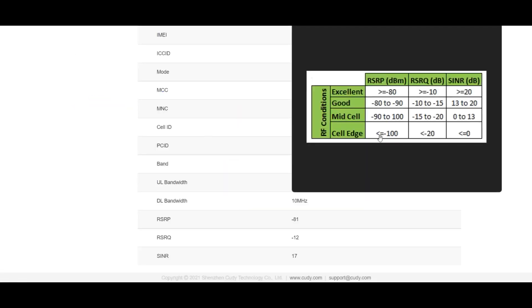I'll put a chart up here that will show you the numbers and how they should work. The RSRP number, as you can see, is really very good — it's down to 81 now. A good signal is 80 to 90, not bad. The RSRQ is at minus 10, so I have excellent there. These numbers will fluctuate. Now 20 is excellent on RSRQ; 13 to 20 is good range; 0 to 13 is mid-cell; and cell edge is zero.